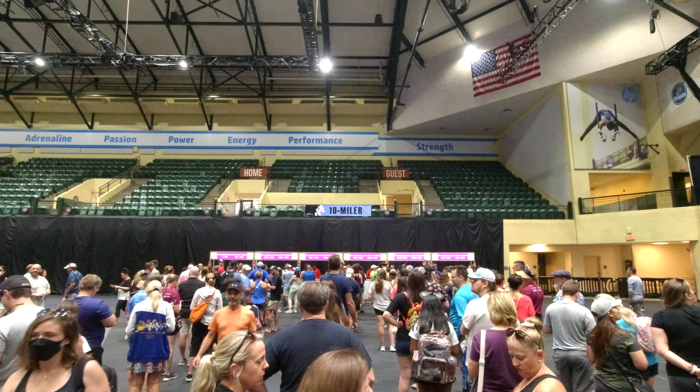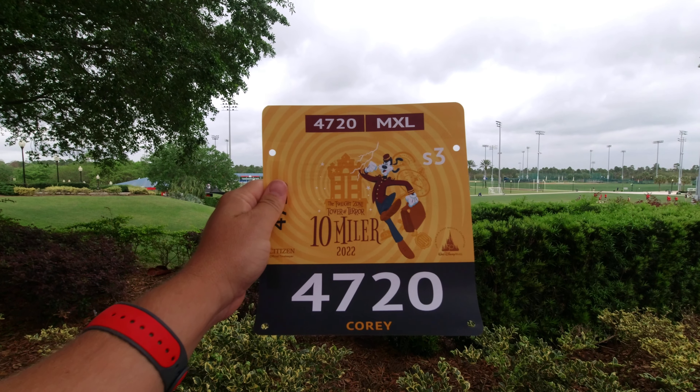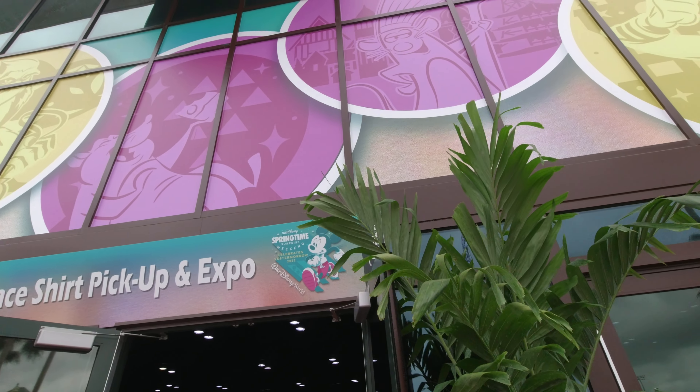Time to get my packet and check out the Expo. Got the bib, now just got to get the race t-shirt and check out the rest of the Expo to see what's going on around here.